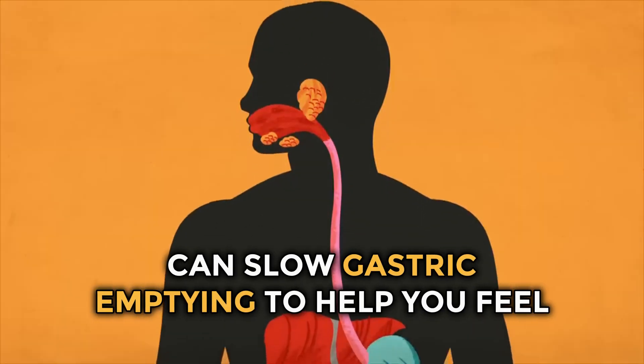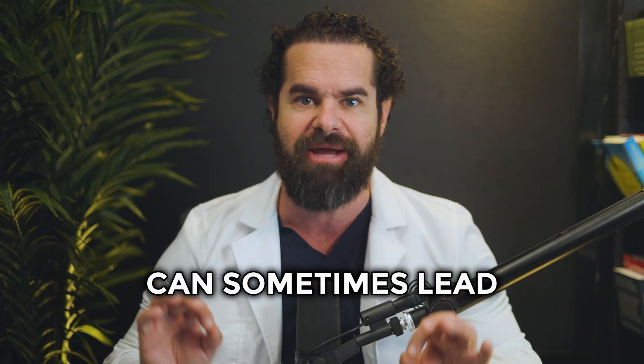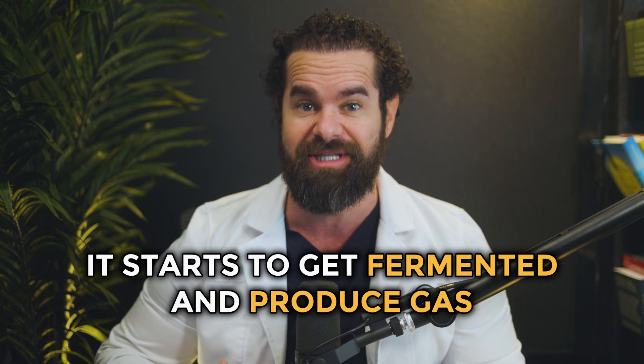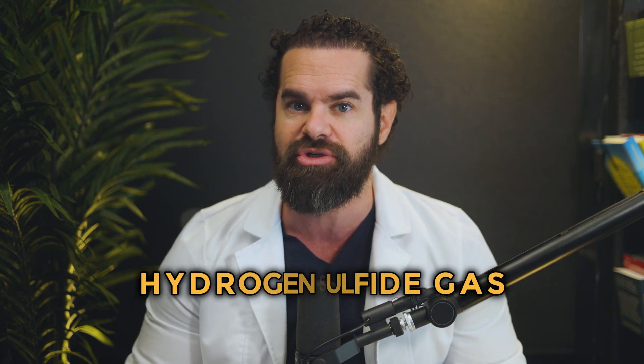Second is slow digestion. Wegovi and compounded semaglutide can slow gastric emptying to help you feel fuller longer. However, this slower digestion can sometimes lead to the fermentation of food in your stomach. When food sits in your stomach for extended periods, it starts to get fermented and produce gas, kind of like rotting. There are certain foods also that are most likely to cause sulfur burps, especially when combined with the effects of GLP-1s. Foods high in sulfur, such as eggs, meat, and cruciferous vegetables like broccoli and cabbage, can contribute to production of hydrogen sulfide gas. When these foods are not digested quickly, the likelihood of experiencing sulfur burps increases.